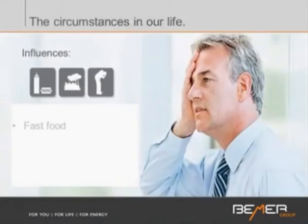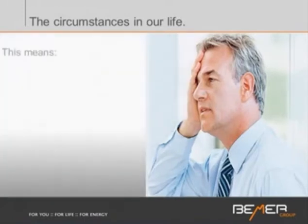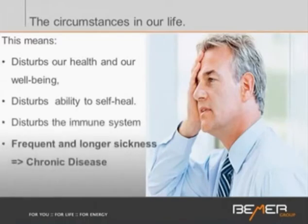When you look at the influences in our lives today, so many people are still eating horrible foods — fast foods loaded full of toxins and lacking real good nutrients. There are high noise levels, environmental pollutants we cannot escape, lack of movement — the average American moves about half a mile — and lots of stress. All these factors and overstimulation will have a detrimental impact on our microcirculatory system. Our health will suffer, our well-being, our quality of life, and our ability to self-heal. We have a disturbed immune system, and we see more frequent and longer sickness — meaning chronic disease.